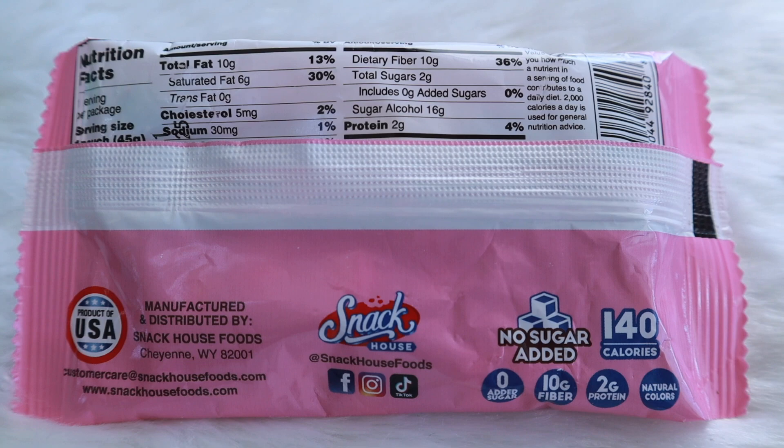Ooh, looky here — Keto Wise, and this is their chocolate pecan cluster fat bombs. There are two in here and they contain MCT oil. Both pieces is a serving, so the entire package: 130 calories, 11 grams of fat, 2 grams of protein, 16 total carbs, and one net carb. I've bought these multiple times in the past and they've also come in Keto Crates — they're amazing, absolutely amazing.